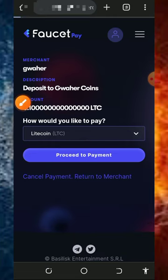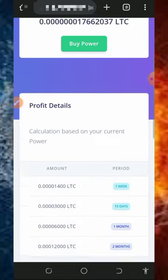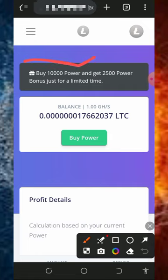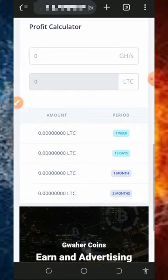Once the payment goes through, 1,000 mining hash power will be added to your balance. Also note that they give a free bonus of 2,500 mining hash power when you purchase up to 10,000 mining hash power from this platform.